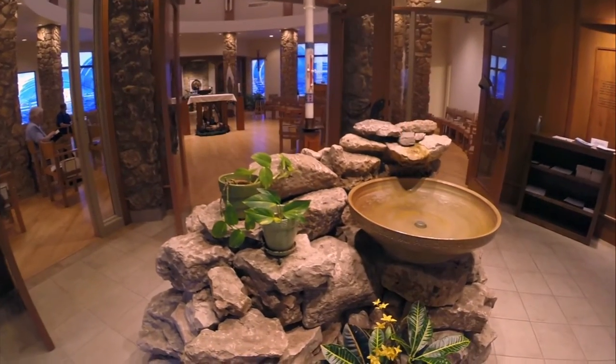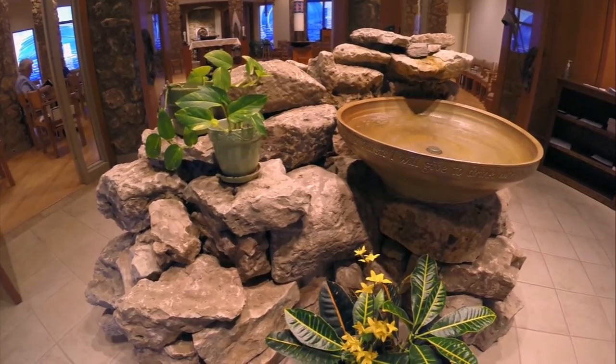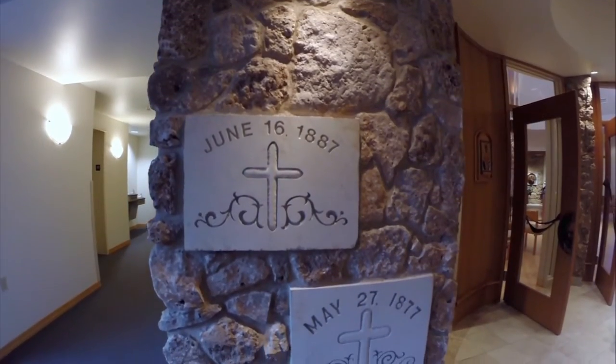At the entrance of the chapel is a stone water font, representing the pouring of water at baptism. The four cornerstones embedded into the stone pillars at the entrance represent the former mother houses.